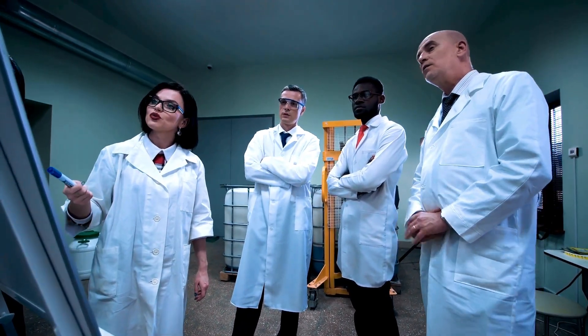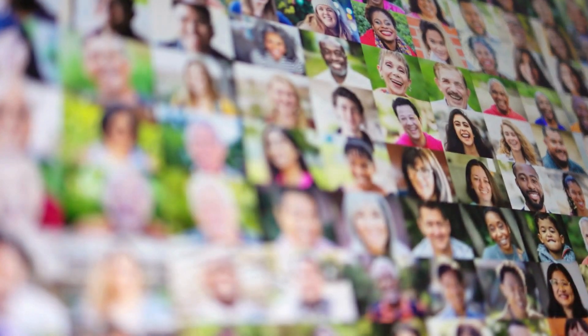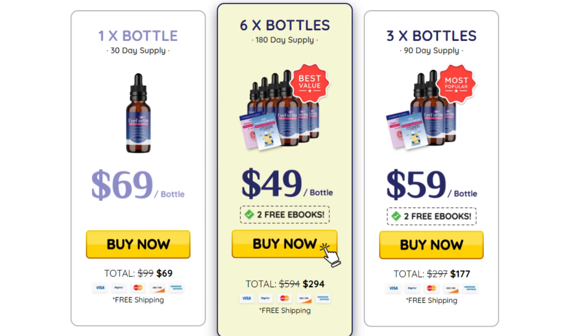iForten is known to provide the best health benefits. Thousands of people have already had incredible results with iForten. If you are interested in buying or want to know more about this supplement, I invite you to access the official page of the product. For best results, the recommended purchase is at least 3 bottles. My personal recommendation is the purchase of 6 bottles, which comes with a big discount, and remember that this product comes with a full 60-day warranty.